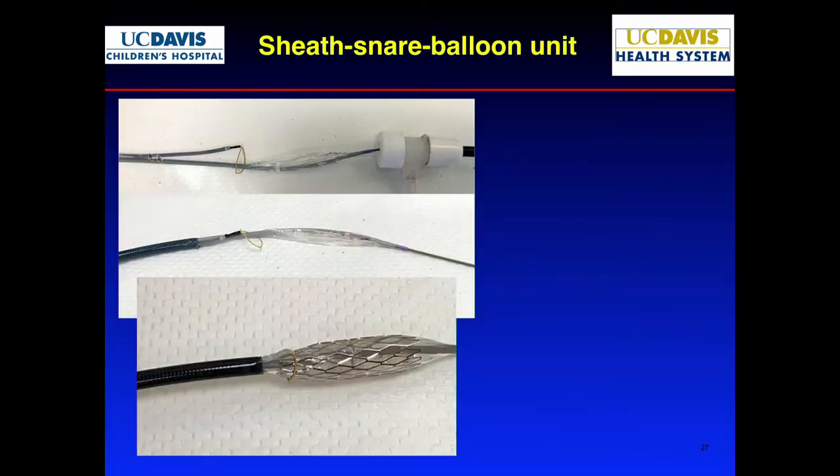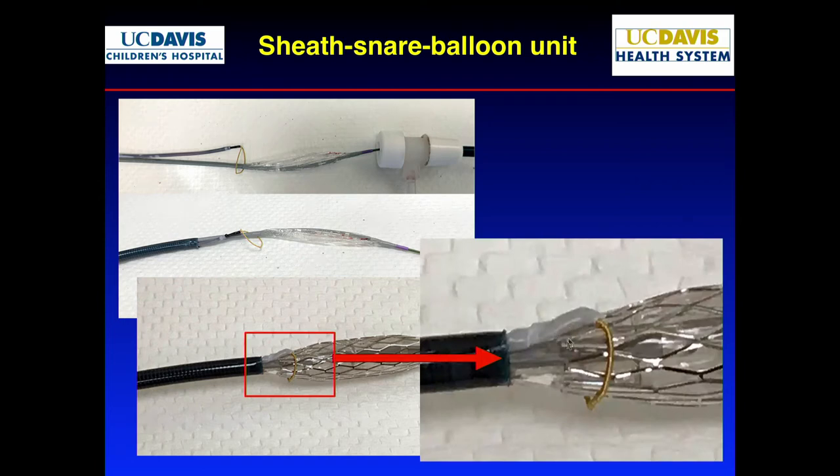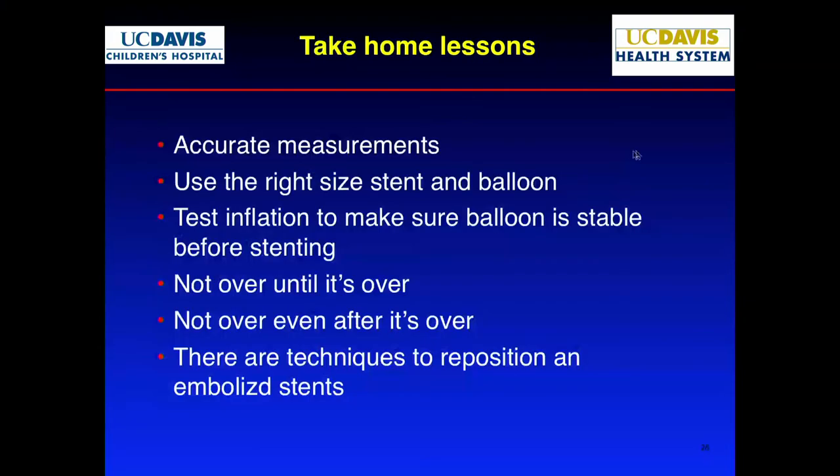Take-home lessons for Case 2: you need accurate measurements and the right size stent and balloon — accurate measurements are really important. Always test-inflate to make sure the balloon is stable before you stent. It's not over until it's over, and it's not over even after it's over. There are techniques to reposition embolized stents. Thank you.